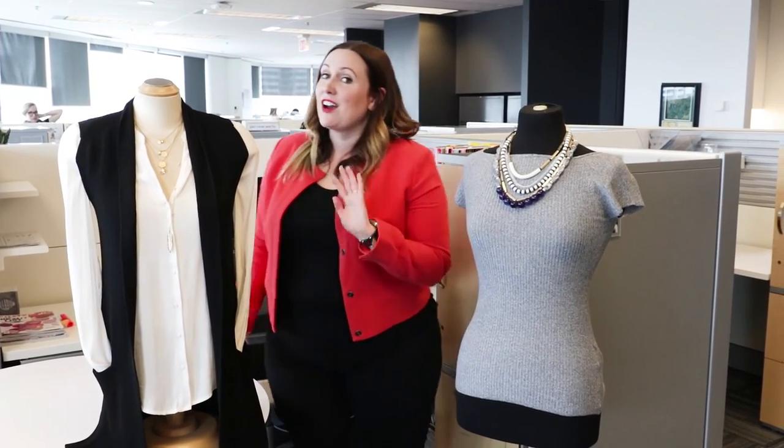Today's question came to us from Facebook: which necklines work well with which necklaces? Really, there isn't a hard and fast rule for this in terms of long necklaces versus short, but I've got two great looks to show you today.